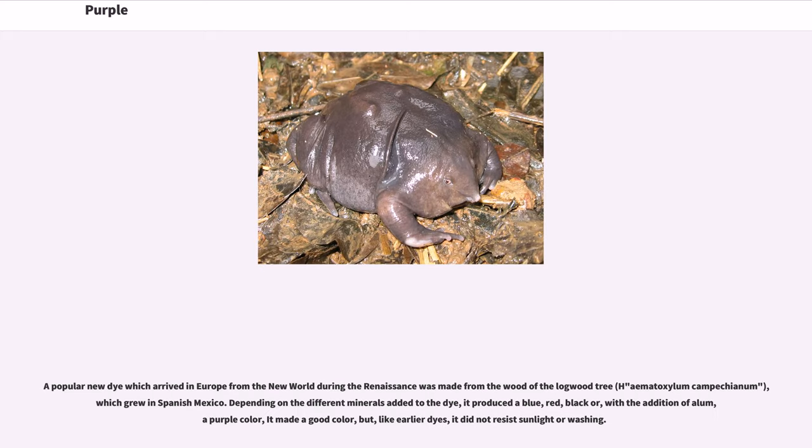A popular new dye which arrived in Europe from the New World during the Renaissance was made from the wood of the logwood tree (Haematoxylum campechianum), which grew in Spanish Mexico. Depending on the different minerals added to the dye, it produced a blue, red, black, or — with the addition of alum — a purple color. It made a good color, but like earlier dyes, it did not resist sunlight or washing.